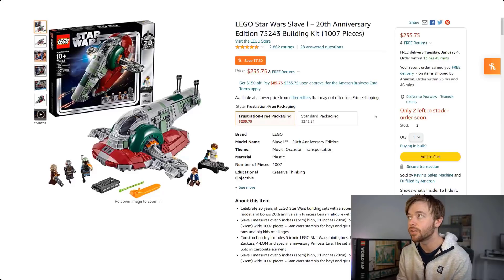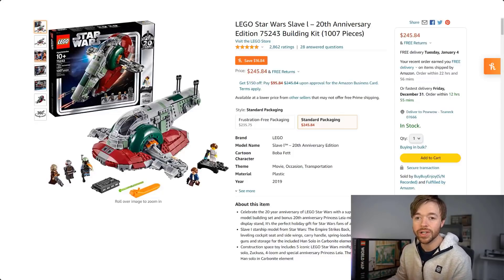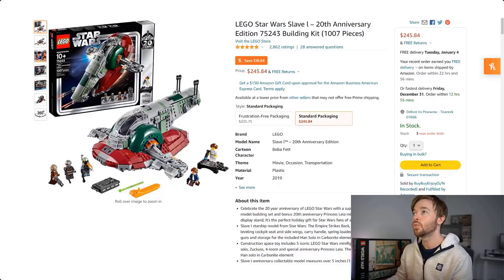We have the Star Wars Slave I 20th Anniversary edition. There was some controversy this year when Disney officially renamed it to Boba Fett's Starship, which quickly drove demand because this was one of the last LEGO sets with the original 'Slave I' name. There are two listings on Amazon — frustration-free and standard packaging. The standard packaging version is currently $245.84. With a retail price of $120, if you bought it for $120 and sold today for $245.84, you'd have a profit after fees of $89, or a return on investment of 74%. With the new Book of Boba Fett TV show, this one may climb even further.